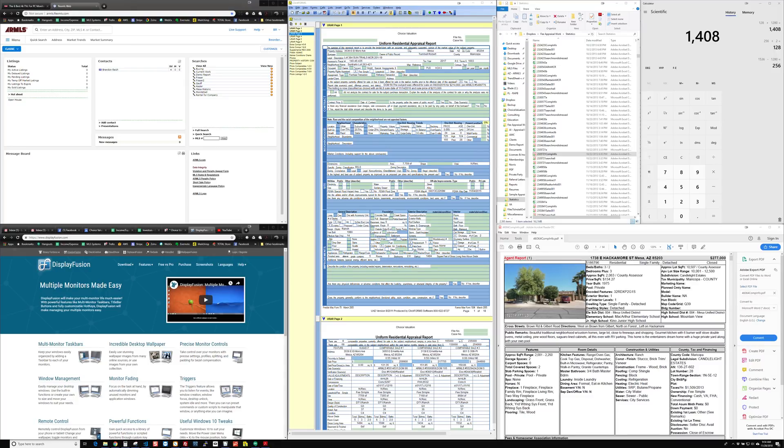Hello appraisers, this is Brandon with Choice Valuation. In this video I'm not going to be covering anything related to Spark or Trendsheet. Basically, this video is because I've had quite a few appraisers recently contacting me about some things they saw online regarding using one big screen TV as your monitor instead of having multiple monitors.